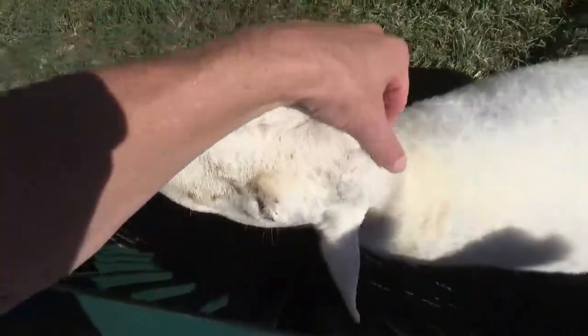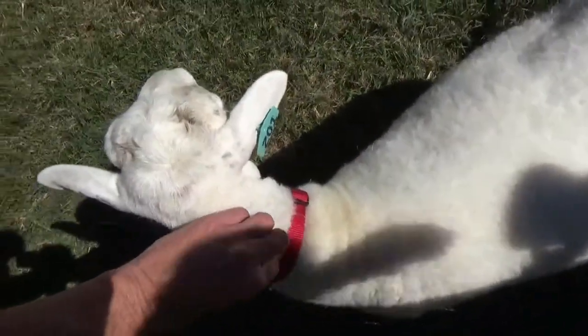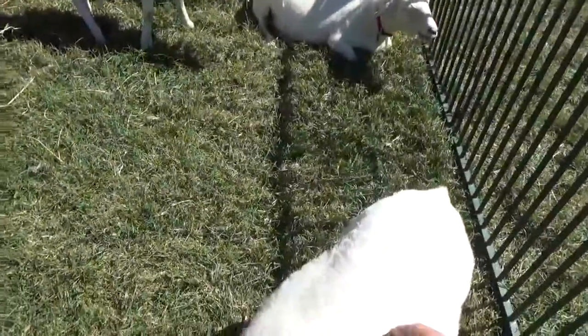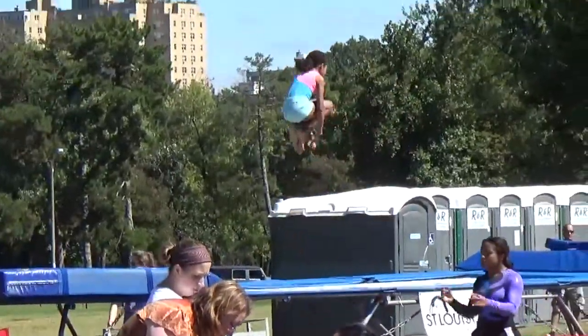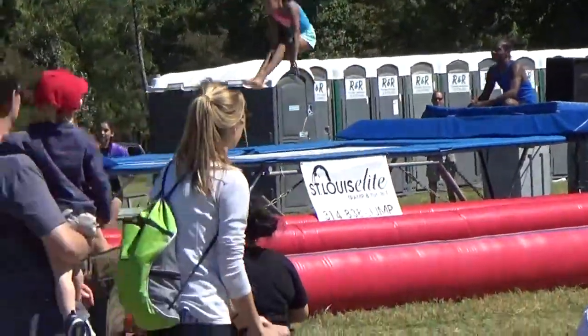We're petting the animals — they're just there waiting to be petted. One of them is named 201 — he has a number! He's so furry. And there are his friends, 507 and 425. Over there they're doing some gymnastics — a demonstration from St. Louis Elite.